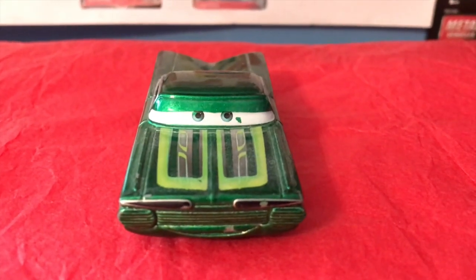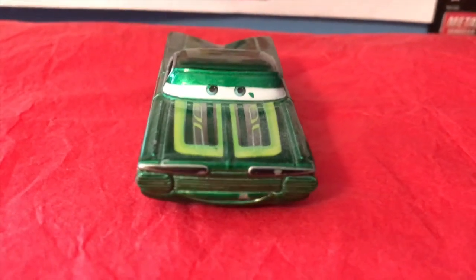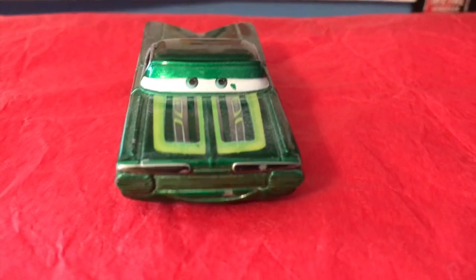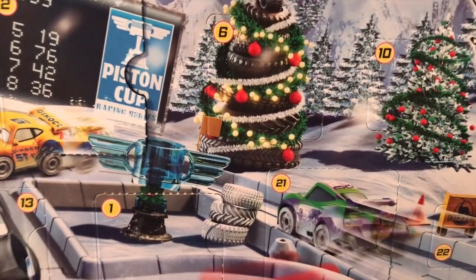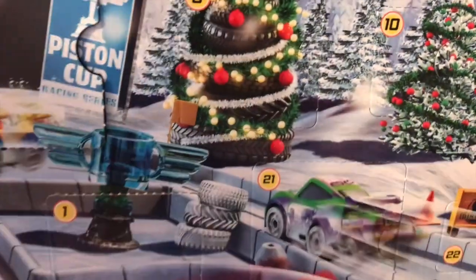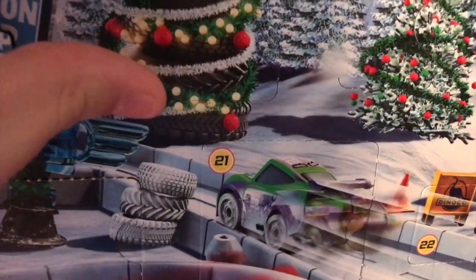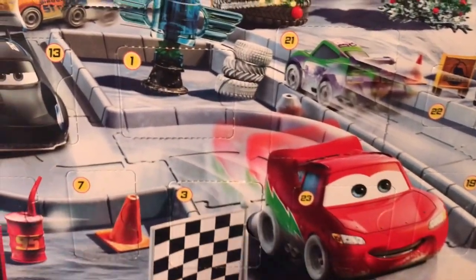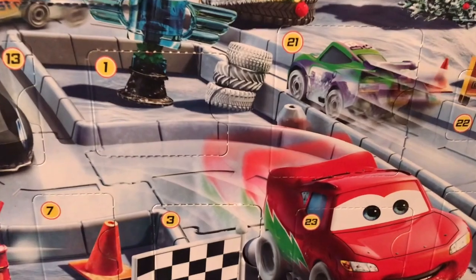One of the first die-cast variants ever made, way back in 2006. But before we do that, we of course have to open up a day in the Mini Racers Advent Calendar — that day being day six, hoping to get another car. The box doesn't really look like another car would be behind it, but there are still four cars left to get, so fingers crossed we get one soon.